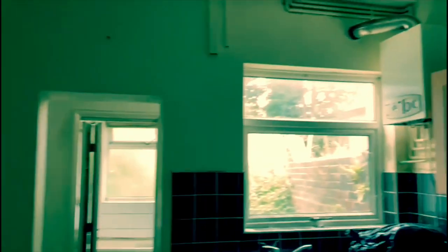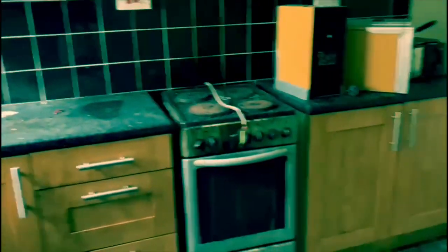Going into the kitchen, which will be completely changed. It has been there for a while but it will be all cleaned up and completely renovated.